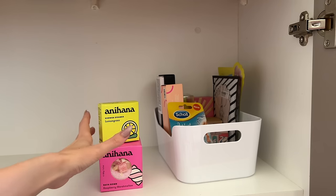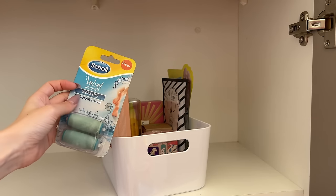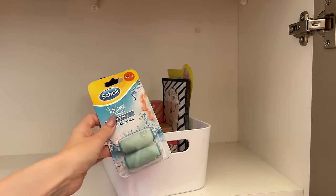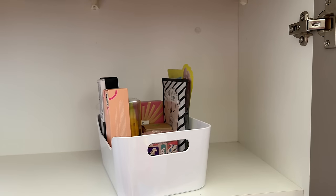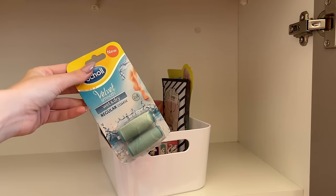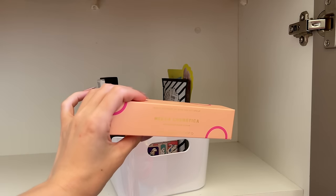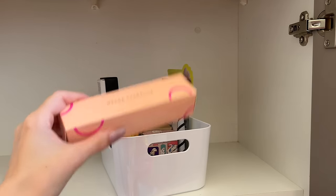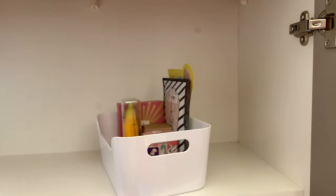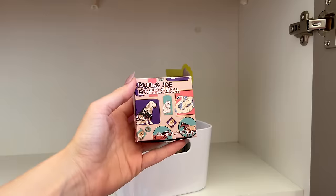I have a tub of hand and feet stuff. There are some Scholl Velvet Smooth wet and dry foot scrub pads — I love them, they're fantastic especially in summer since I walk around in bare feet a lot and my feet tend to get dry and calloused. I have hand cream from Mecca — currently panning one so there's a backup. I also have a hand balm from Davines — the Boy hand balm — and the Tony Moly Magic Food Banana hand cream.